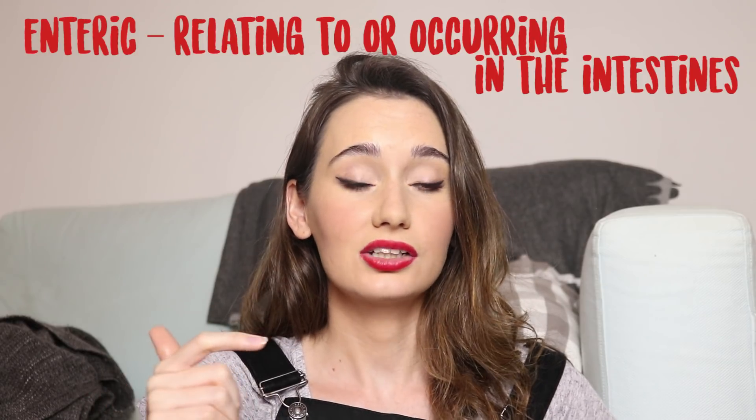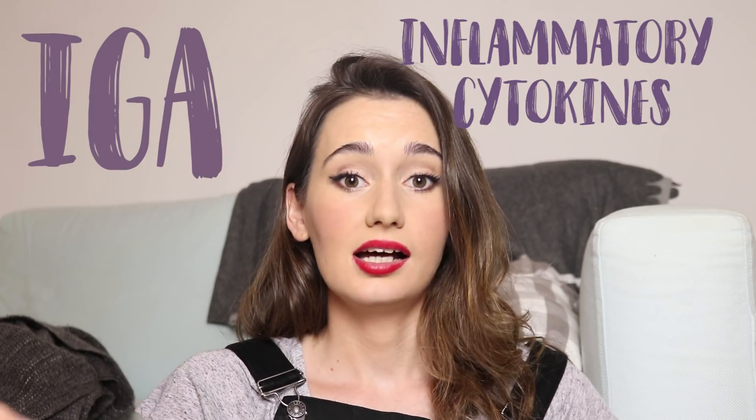Bile is a really important fluid that is secreted from your liver with really important functions. It helps break down fats in your small intestine so you can absorb them. It also helps you get rid of cholesterol. It protects you from enteric — so intestinal — infections by excreting IgA, inflammatory cytokines, and it stimulates your innate immune system in the intestine.